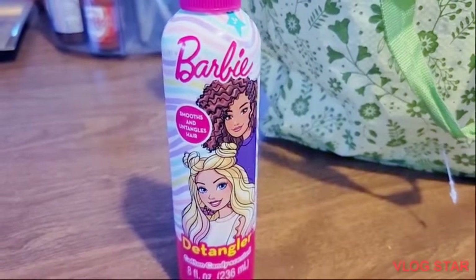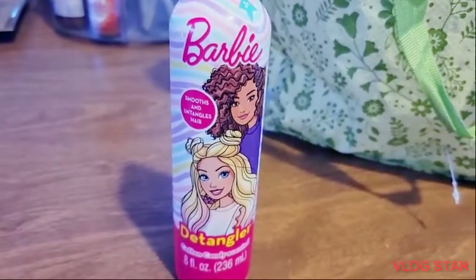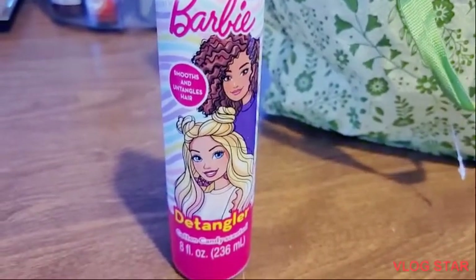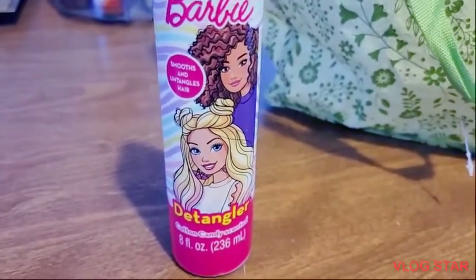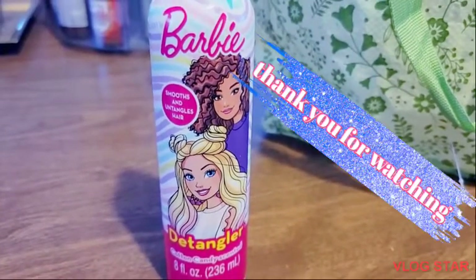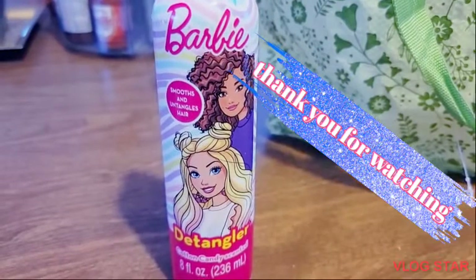Item number 15 is this Barbie Detangler. I really do like the scent, and it really does work for my hair. I will buy this again.